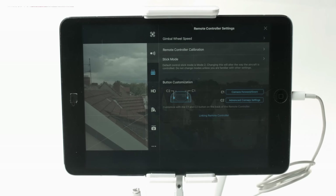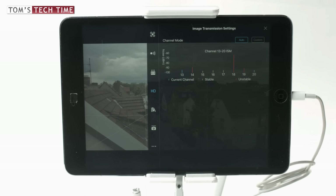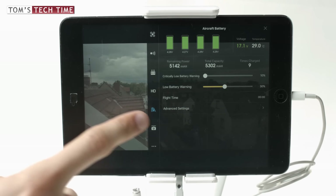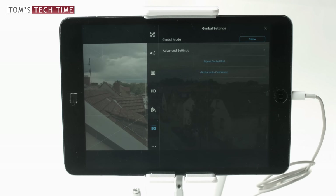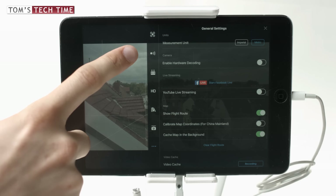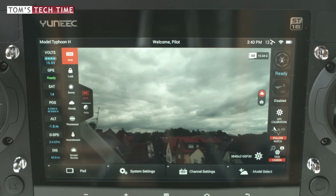In flight, you can set the return-to-home altitude, enable or disable the obstacle avoidance sensors, change the speed of the gimbal wheel, manually choose a channel, check your batteries, adjust the gimbal roll, or even start a Facebook or YouTube live stream in-air. Meanwhile, you can let the copter hover or fly around — that is up to you.